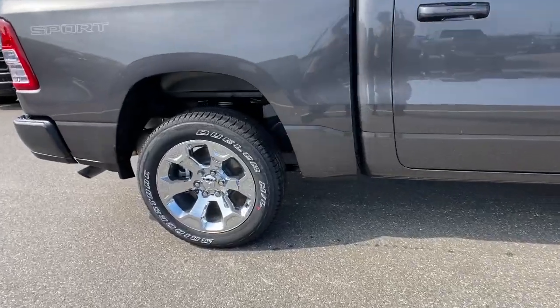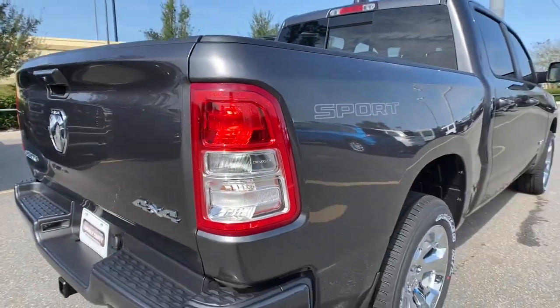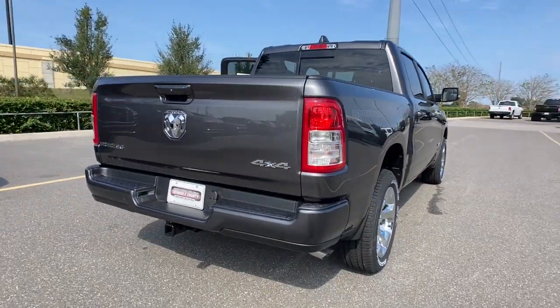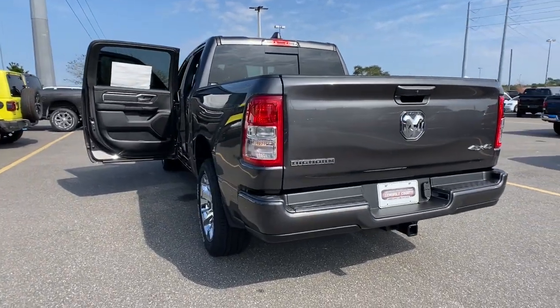Keyless entry, backup camera, heated mirrors, keyless start, V6 cylinder engine, four-wheel drive, fog lamps, Bluetooth connection, steering wheel audio controls, aluminum wheels.